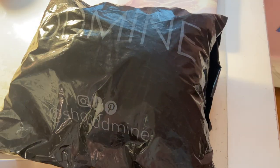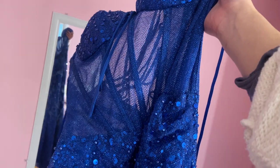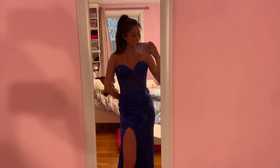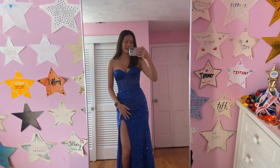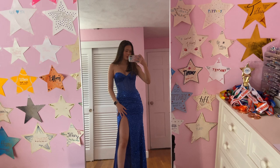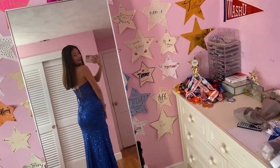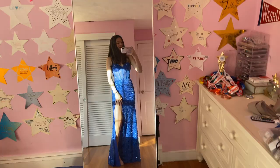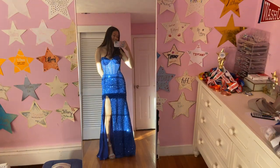Oh my gosh, guys, my prom dress came! I can't wait to try it on — wow, it's so much bigger than I thought. I can't zip up the back by myself, so I'm going to try it on later. Okay, so I've officially tried it on and tied up the back, and I love it. It fits so well — I love the color, I love the design. And here it is in the sun — I love it sparkling!